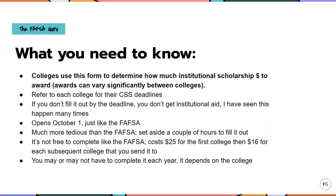Colleges use this form to determine how much of their institutional scholarship money to award. Awards can vary significantly between colleges — it really depends on how much endowment money they have to offer. You could have two $50,000 colleges side-by-side and submit the same CSS Profile to both, and one could come back and give you a $30,000 institutional scholarship while the other gives you a $15,000 scholarship. It just depends on how much money they have to offer. You want to always refer to each college for their CSS deadline — it should be listed on their website under their financial aid office. Missing this deadline means you do not get to receive any of this free institutional scholarship money.